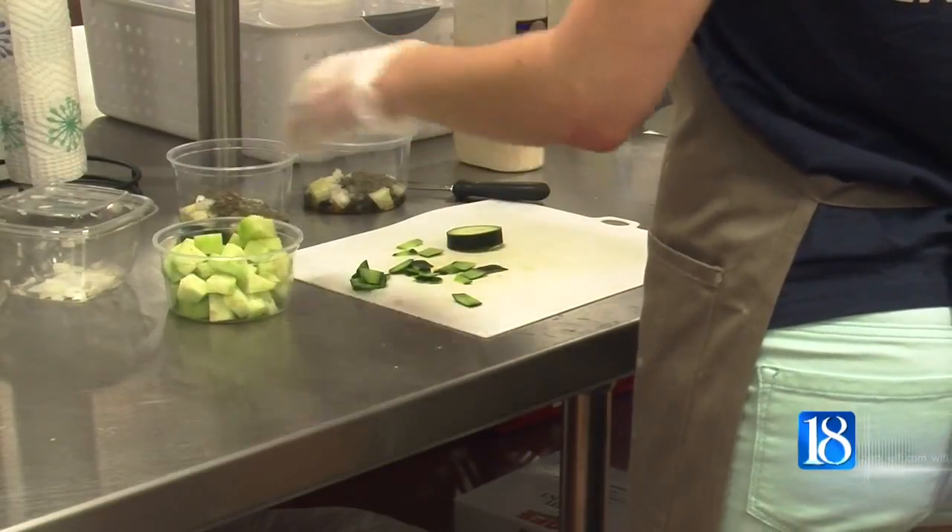We get to be firsthand participants in the research that happens here at the Metabolic Kitchen, which is really fun, it's really exciting, and I've definitely gained a lot.